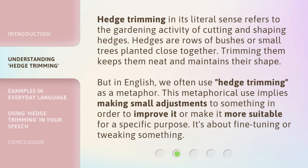Hedge Trimming in its literal sense refers to the gardening activity of cutting and shaping hedges. Hedges are rows of bushes or small trees planted close together. Trimming them keeps them neat and maintains their shape. But in English, we often use hedge trimming as a metaphor. This metaphorical use implies making small adjustments to something in order to improve it or make it more suitable for a specific purpose. It's about fine-tuning or tweaking something.